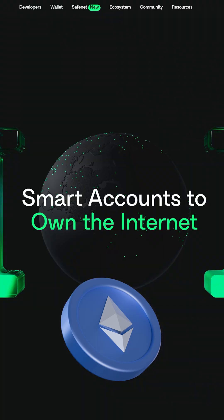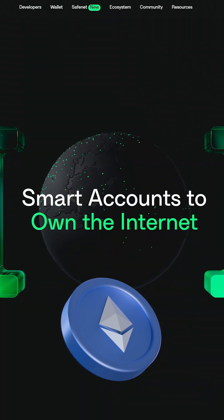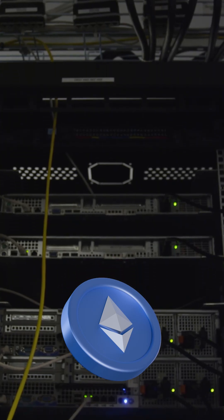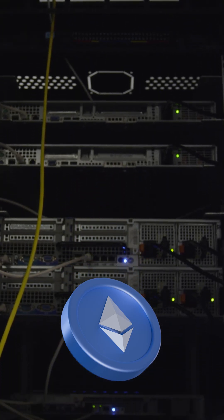First up, Ethereum. If you want a multisig wallet, you can't just create one. You need to deploy a custom smart contract using a service like Gnosis Safe. This means you pay gas fees to set it up, you trust a third-party contract to manage your funds, and you need extra backend services for managing transactions. And if you're not a developer, good luck. Multisig on Ethereum is powerful, but it's a lot of extra steps just to keep your funds secure.